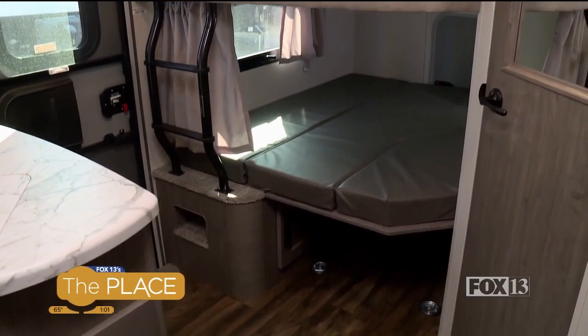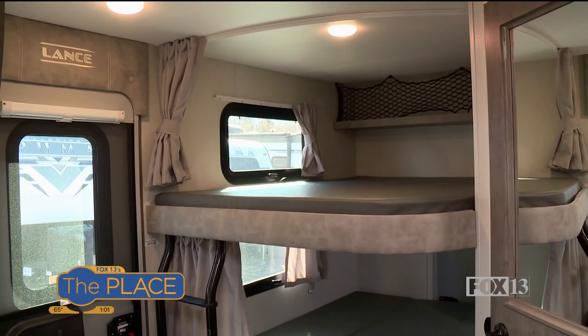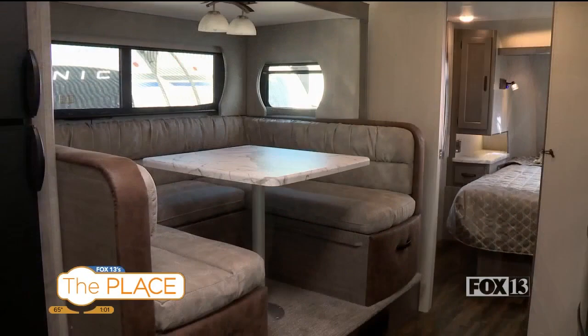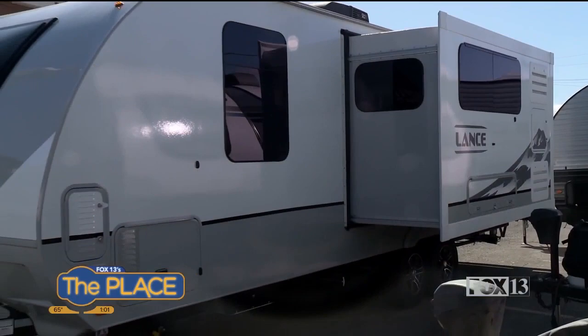It's got a set of queen-size bunk beds in the back, plus a private bedroom up front with a queen bed for mom and dad, with a nice stargazer windshield window — you can lay in there and look up at the stars. And you and I are sitting in this great big U-shaped dinette that's on a slide-out. This trailer weighs 5,500 pounds and is easily towable with a half-ton vehicle.